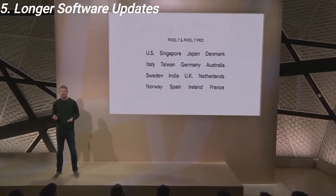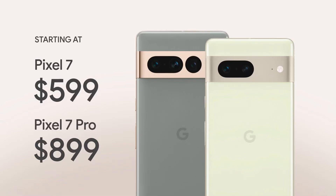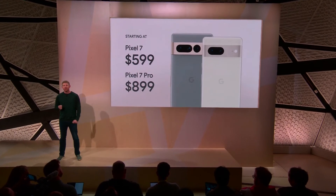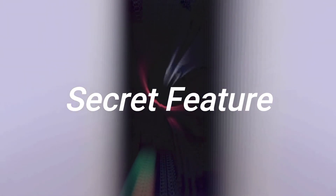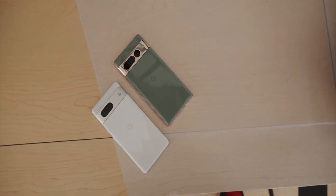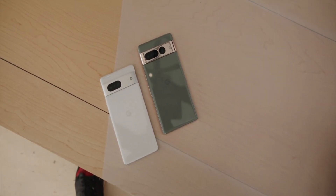Out of all mainstream flagships, the Pixel 7 Pro is priced very competitively at $899 — $300 less than the competition. There is also a feature that will make you think twice before buying an iPhone; we will talk about that in our next video, so don't miss it. Will you buy the Pixel 7 or 7 Pro? Let me know in the comments section below.